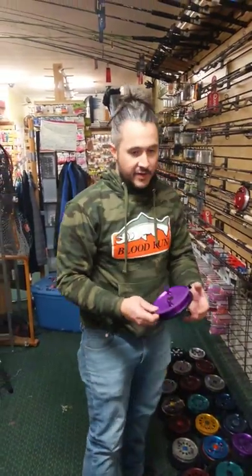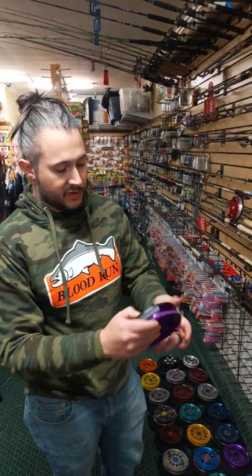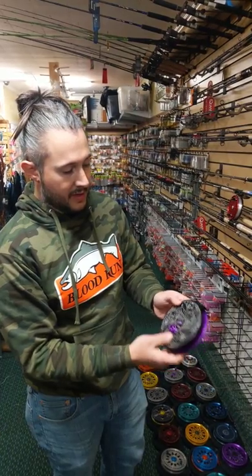The first reel I have here is a Delta 1000. It's got a black backplate, Concord purple spool. We got the original Gavin Irwin artwork on that.